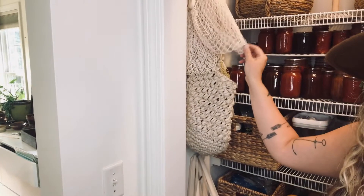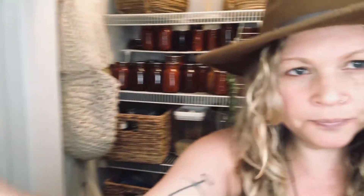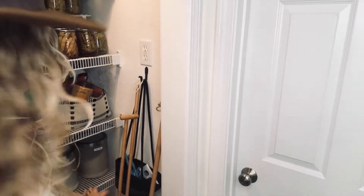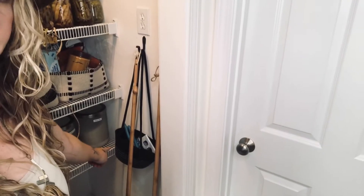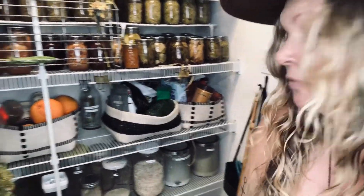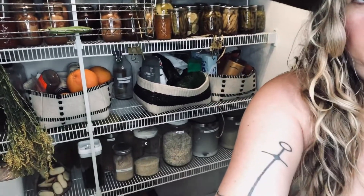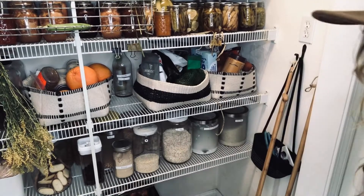Over here there are shopping bags, cute little things, and on this side I've got brooms, a dustpan, and a random basket I hung for Dave because he makes little piles of things that need to be returned to certain places. I gave him a basket and I think that's going to work really well.